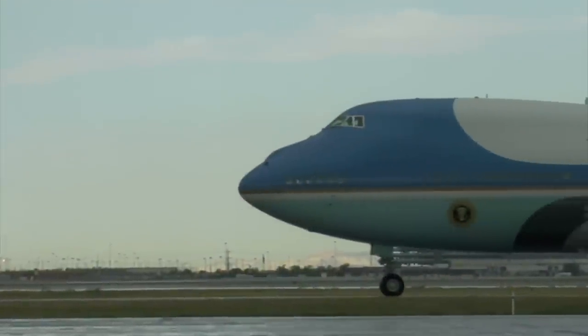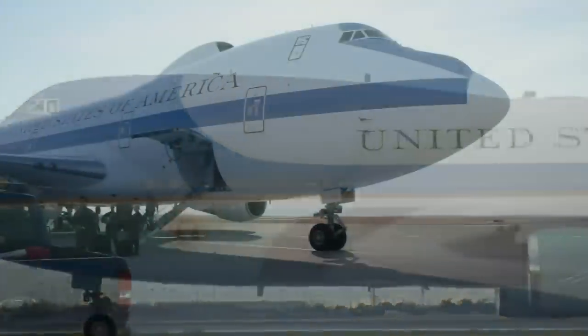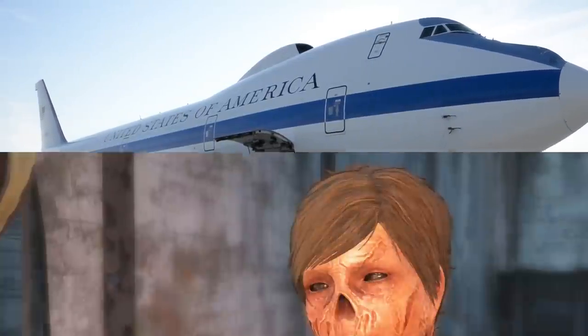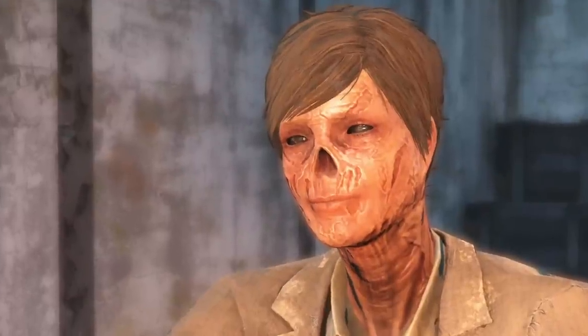Unlike the Boeing VC-25s that typically serve as Air Force One, the Boeing E-4Bs have slightly fewer luxuries, since if this plane is ever used for its primary purpose, the luxury is having a face that is not, in fact, melted off.